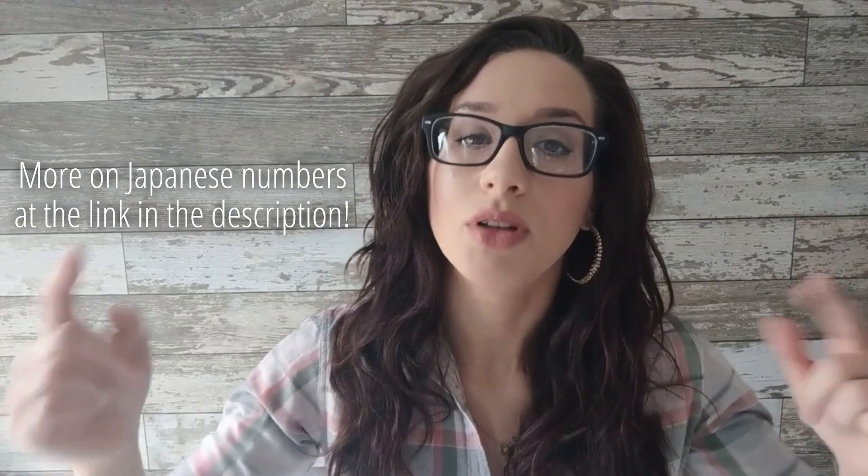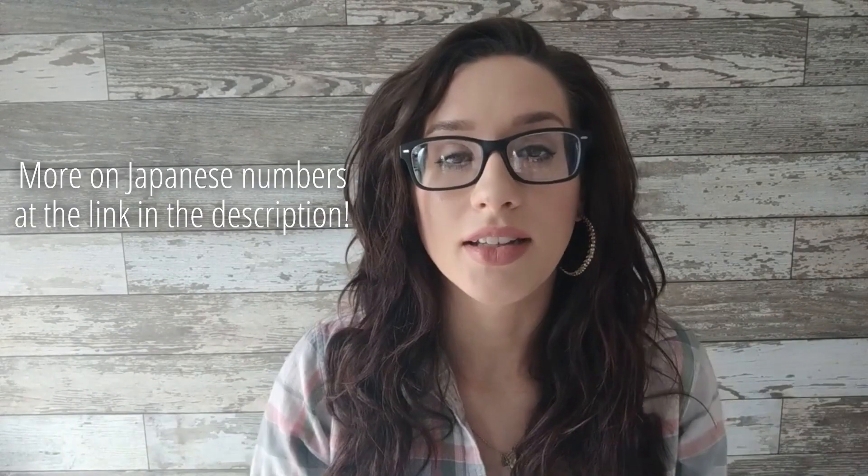If you want to know more about counting in Japanese, such as counters — which are really important to know — make sure to click the link below in the description that links to the article that goes with this video. I hope you enjoyed learning how to count in Japanese. If you have any questions or want to leave a comment, leave it below and make sure to subscribe to our channel so that you can get more updates on how to speak Japanese. Thank you everyone, see you soon!